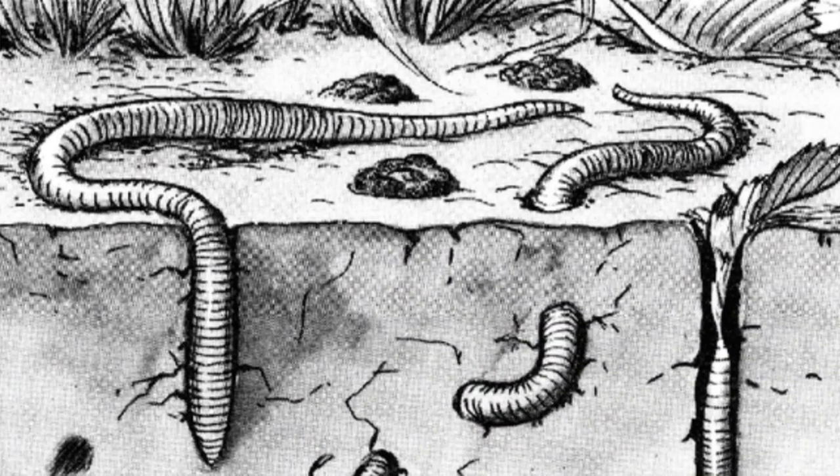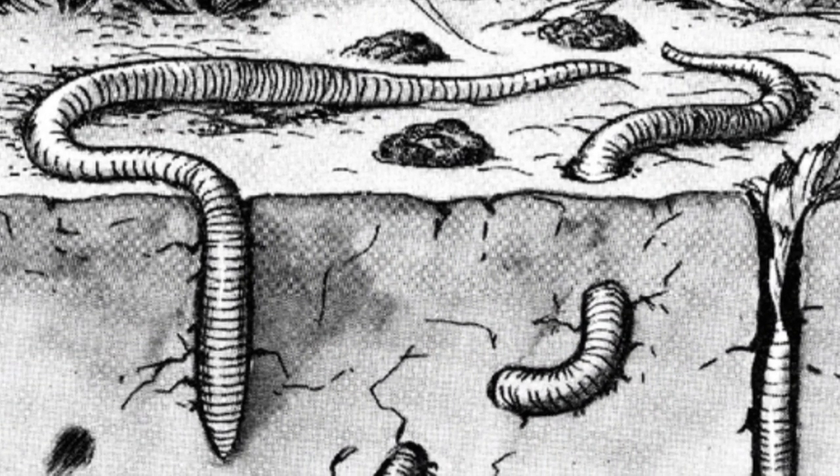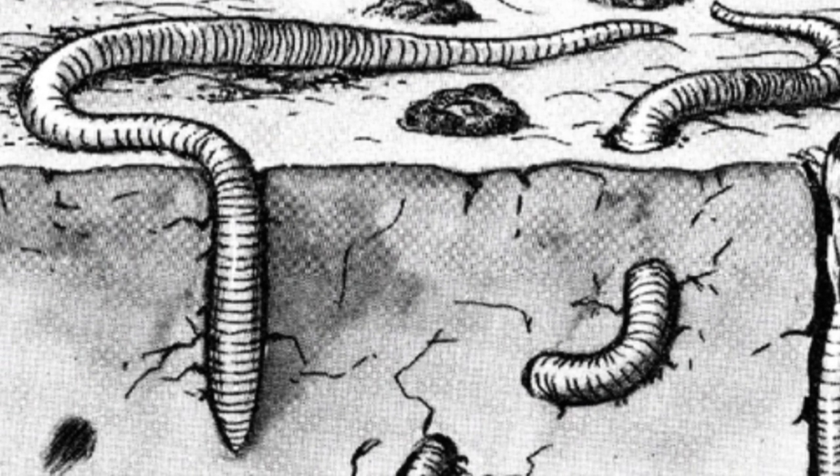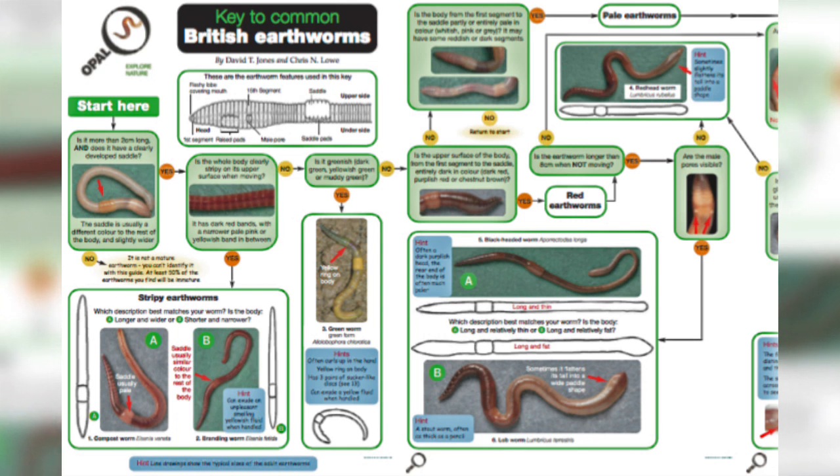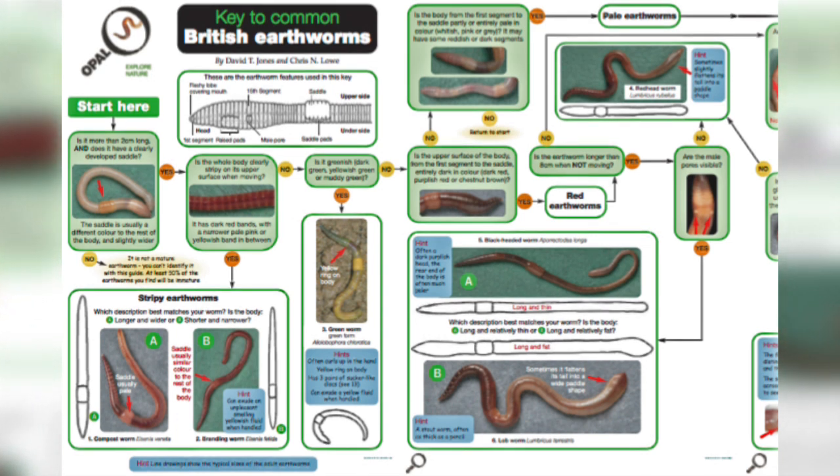It was this book that brought attention to just how important worms are to the health of our soil, and led to further research to be conducted by other scientists. There are about 7,000 species of earthworm on our planet, and they are found on every continent except Antarctica.